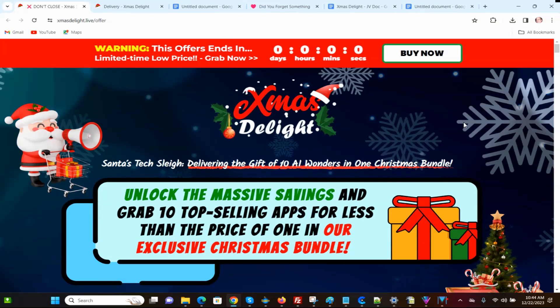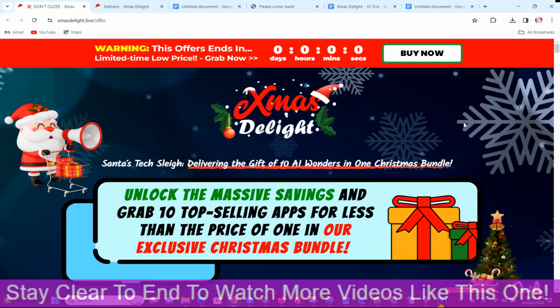It is Christmas time and they have been coming out with a lot of Christmas specials and bundle offers. This is, I believe, the third one that I've reviewed. At the end of this video, in the suggested videos, I'm going to put a suggested product in there related to this. So if you're interested in learning more about the Christmas bundles, look at that in the suggested video section.